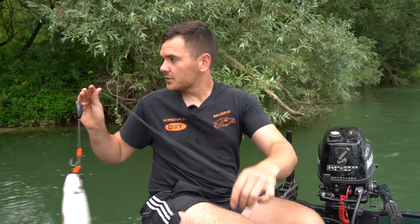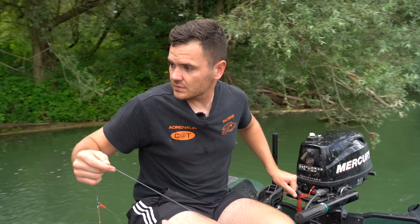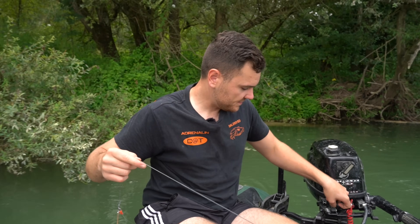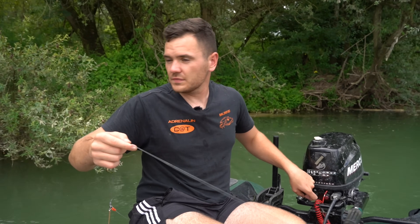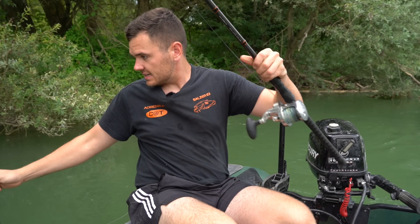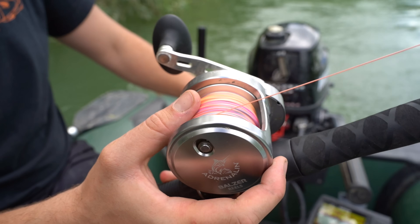I approach the spot from below. We are now in the main current, in this deep area of three and a half meters. Now the edge slowly rises up toward this plateau right at our feet, and that is exactly where the bait will land. I'm always watching the echo sounder with one eye. We are now right at the edge, the ascending edge. I want to set it a little up on this plateau, because the current will push it down without problems.